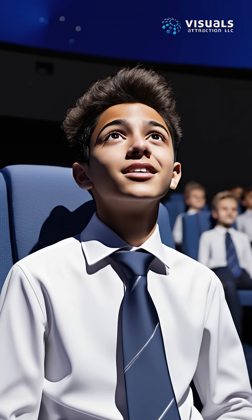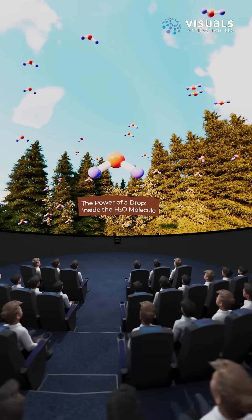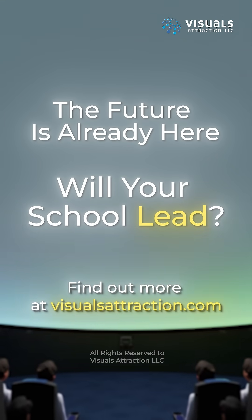With Science Dome, teachers are happy, students are engaged, and parents are satisfied. This isn't the future — it's already here. Will your school lead or follow? Find out more at visualisattraction.com.